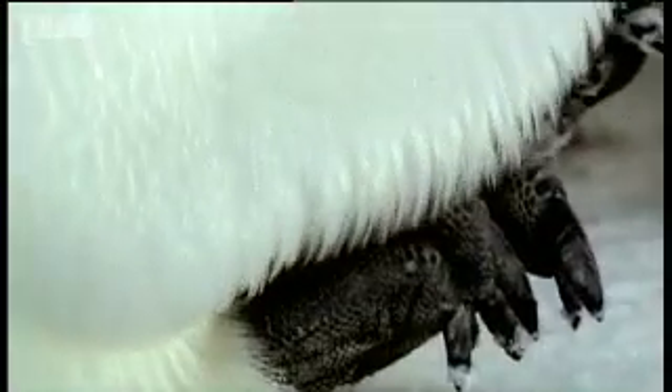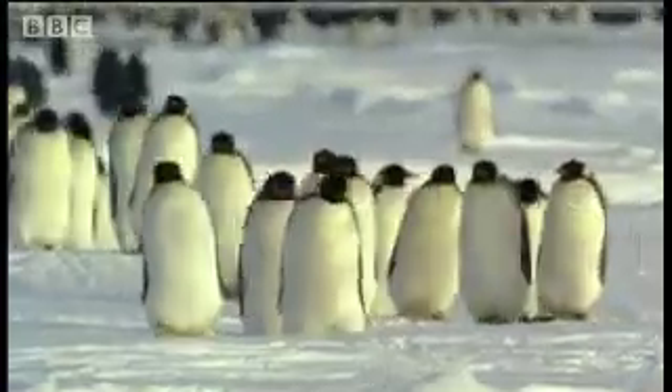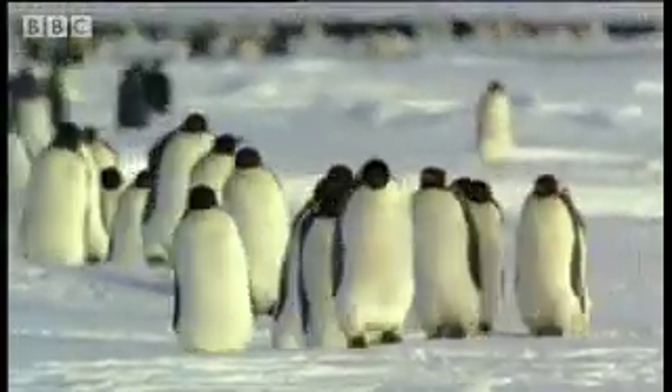She passes the egg to her partner. He takes it into his brood pouch — a pocket that holds the egg just above his feet and next to a patch of bare, warm skin. And she joins the other females on the long walk back to the sea, and to food.